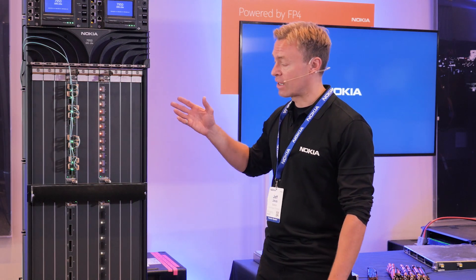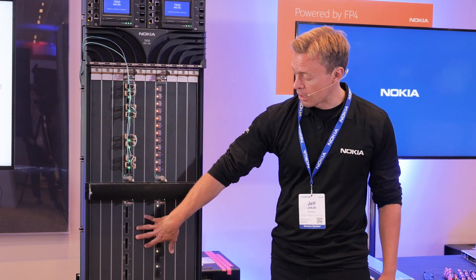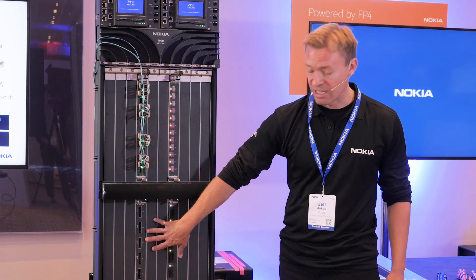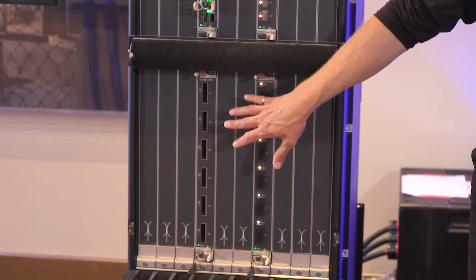Beside me I have an XRS 20E. We have already released two pluggable line cards here. This is a 24-port 100 gig card supporting 24 ports of QSFP28. Here we have a CFP8 card that's also already released, supporting 400 gig clear channel.